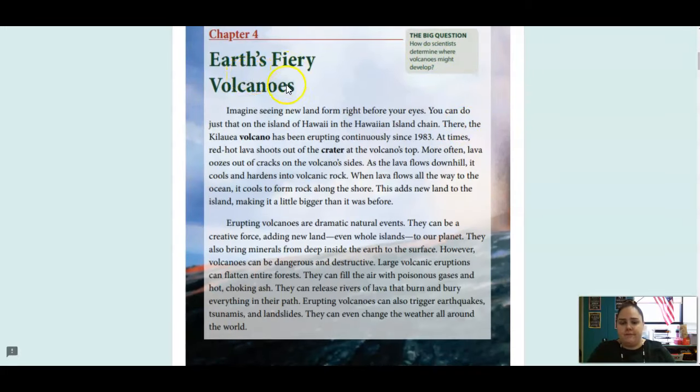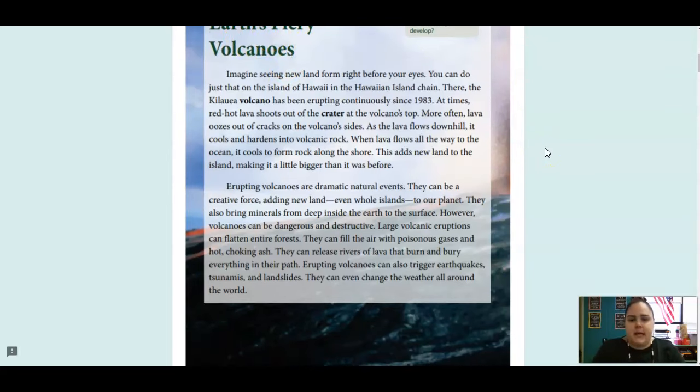Chapter 4 is called Earth's Fiery Volcanoes. Imagine seeing new land form right before your eyes. You can do just that on the island of Hawaii in the Hawaiian Island Chain. There, the Kilauea Volcano has been erupting continuously since 1983. At times, red-hot lava shoots out of the crater at the volcano's top. More often, lava oozes out of the cracks on the volcano's sides. As the lava flows downhill, it cools and hardens into volcanic rock. When lava flows all the way to the ocean, it cools to form rock along the shore. This adds new land to the island, making it a little bigger than it was before.